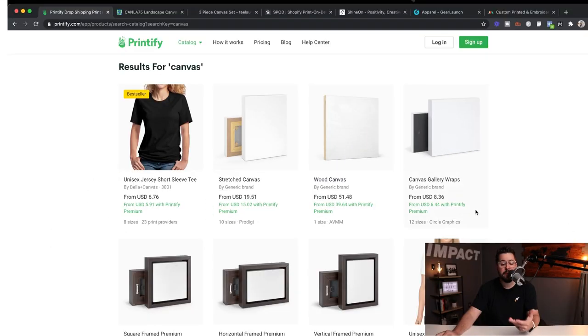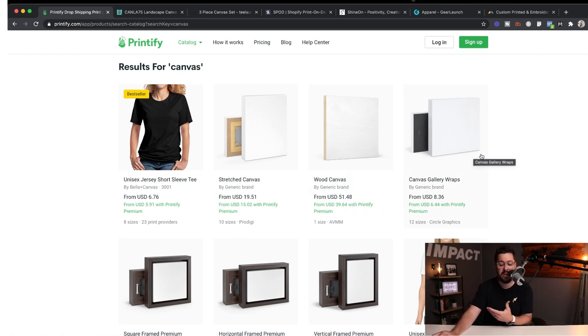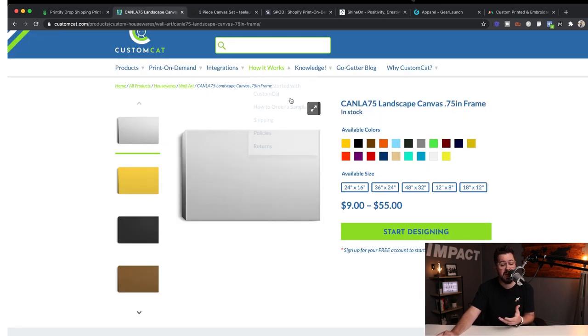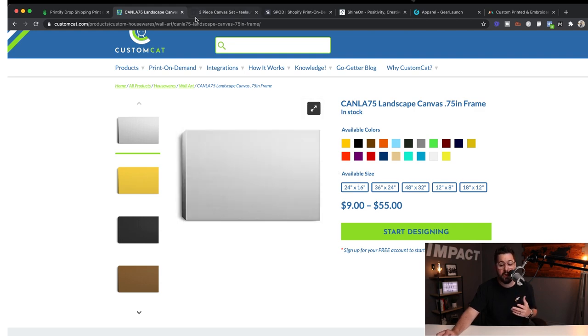Let me show you a few quick options from different print-on-demand providers. From Printify, you see a few different kinds of canvas art — stretched canvas, a wood canvas which starts at $51, and canvas gallery wraps. Over on Custom Cat, you see this landscape-style canvas that starts at $9 for a 24 by 16 and goes up in price for larger sizes. They've even got different colors you can print on, which is pretty awesome.